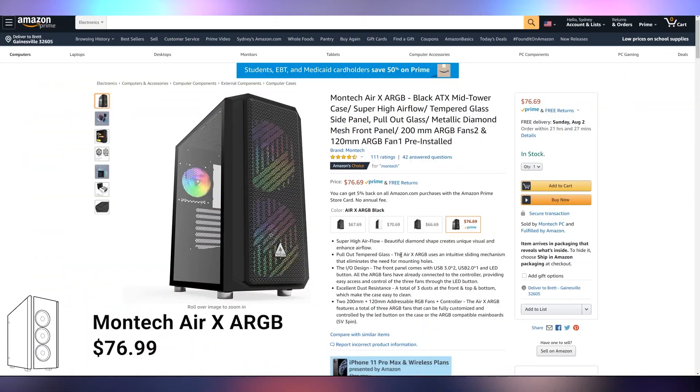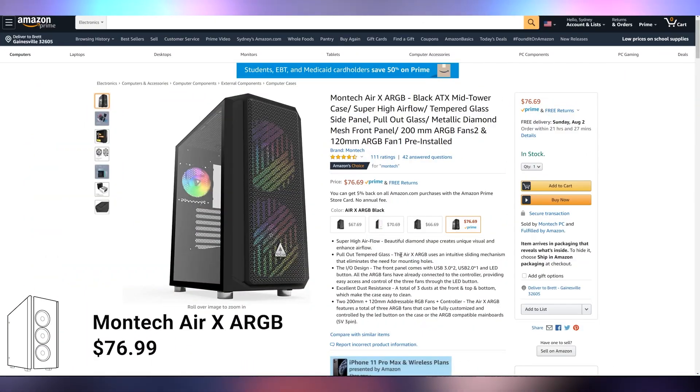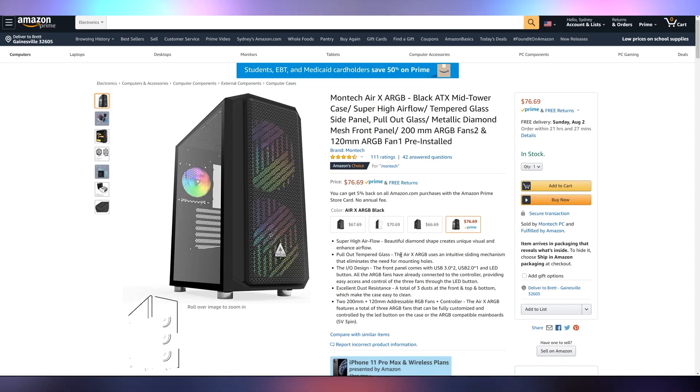We're going to start off with the case. I've used the NZXT H510 in all of the build guides we've done at this price point because it's such a good value at that $60 to $70 price region. But I'm switching it up a little bit and going with the Montech Air X ARGB, which is $76.69. It comes with two 200mm fans in the front with RGB and a 120mm fan in the back, which is also RGB. It looks pretty good and the reviews seem decent.